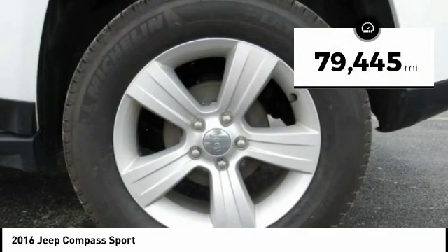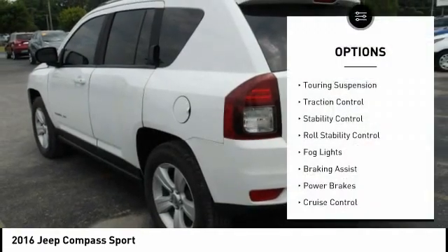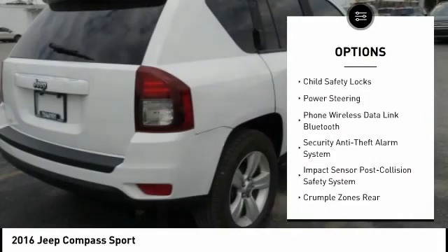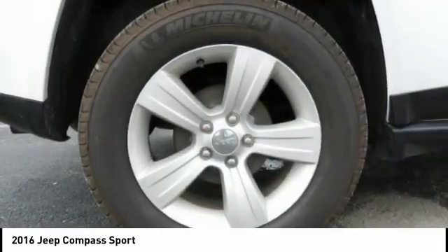This vehicle has less than 80,000 miles. Here are some of this vehicle's great options: touring suspension, traction control, stability control, roll stability control, fog lights, braking assist, power brakes, cruise control, child safety locks, power steering.